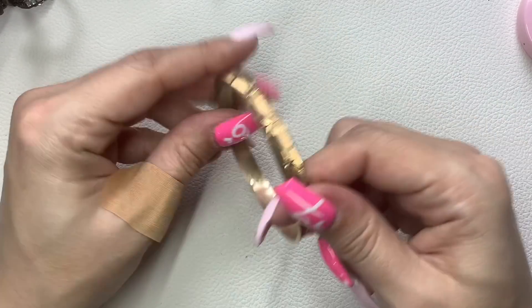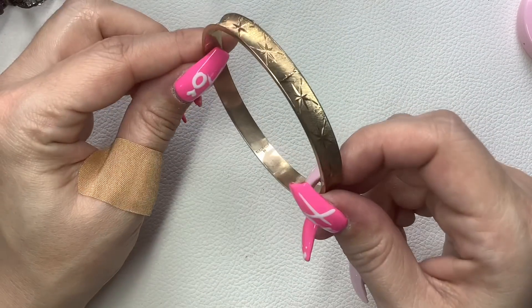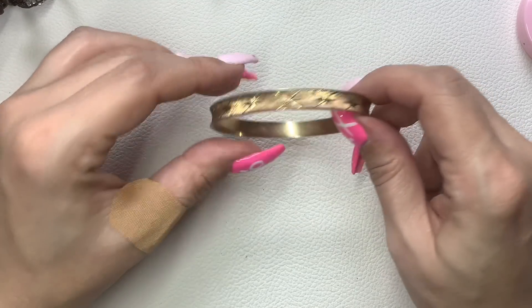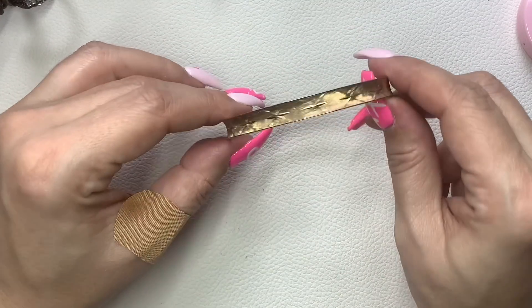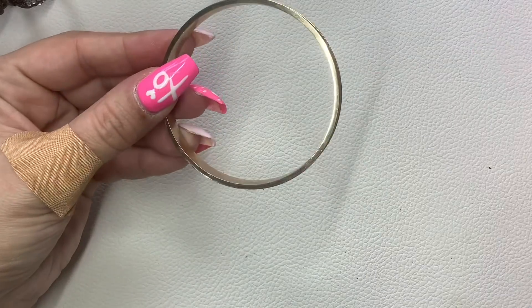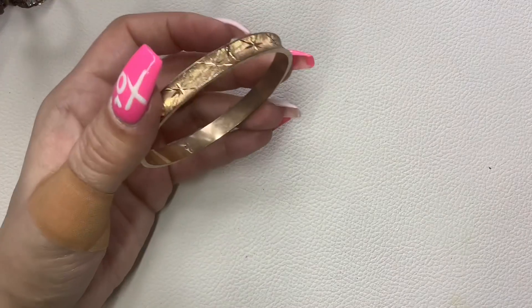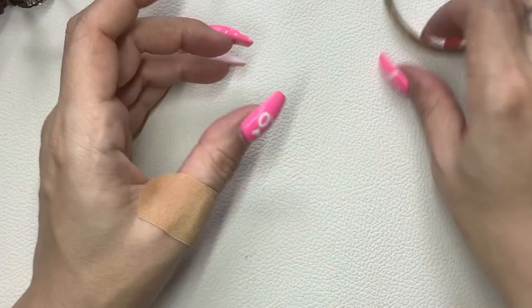This is Sarah Coventry — really nice gold tone with almost a diamond-cut star pattern. It has slight wear but it's not too bad. It's an eight-inch circumference and we'll do $5.